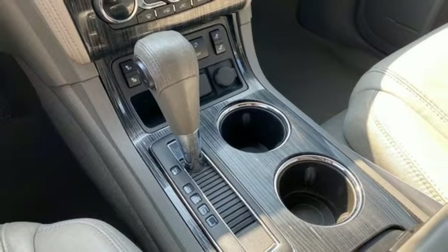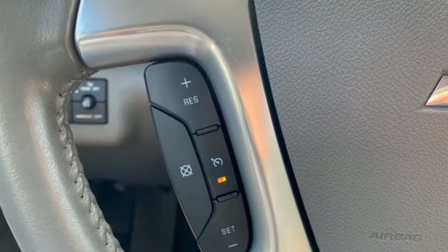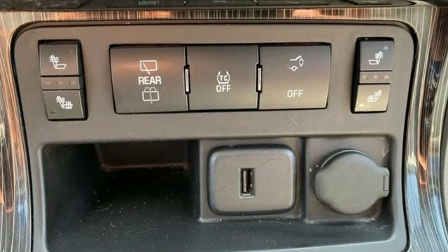Car and Driver reports overall the Traverse is quiet and comfortable under most conditions. On the highway, engine and wind noise are low and the ride is excellent.